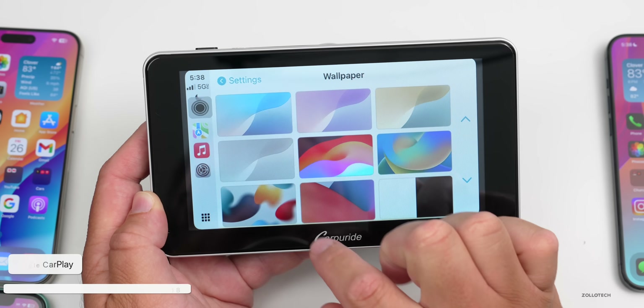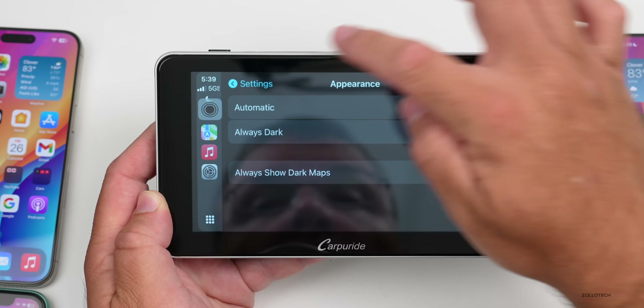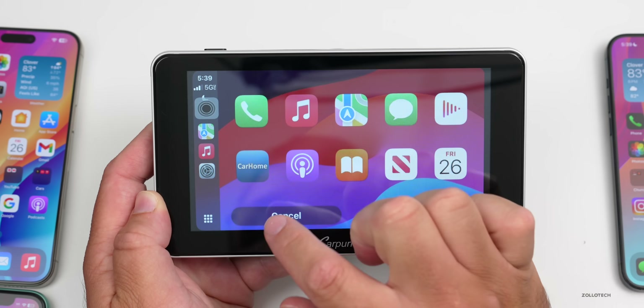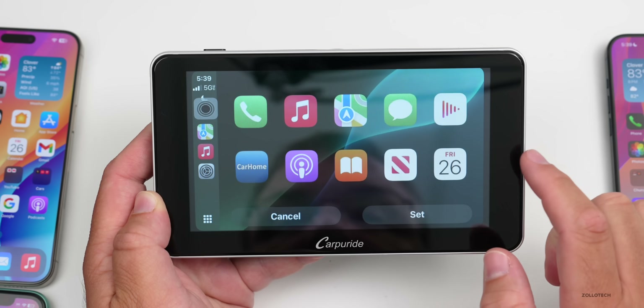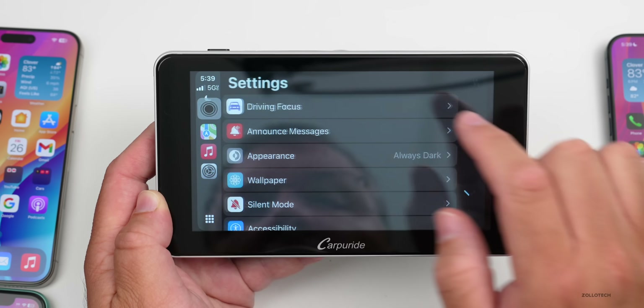The new CarPlay wallpapers also have light and dark mode options. If we go to Settings, then Appearance, switch to Always Dark, and go back to Wallpaper, you can see the dark mode versions. They have dark mode options as well — that's something they've updated.